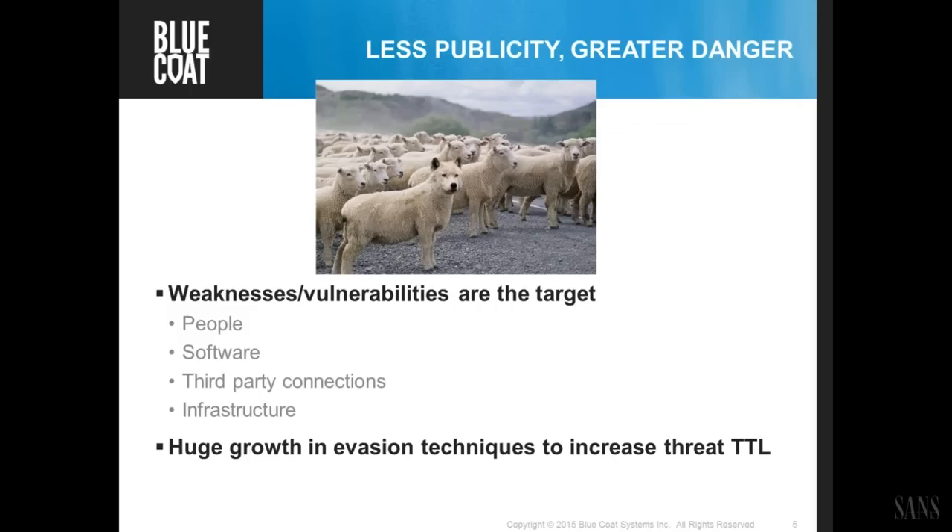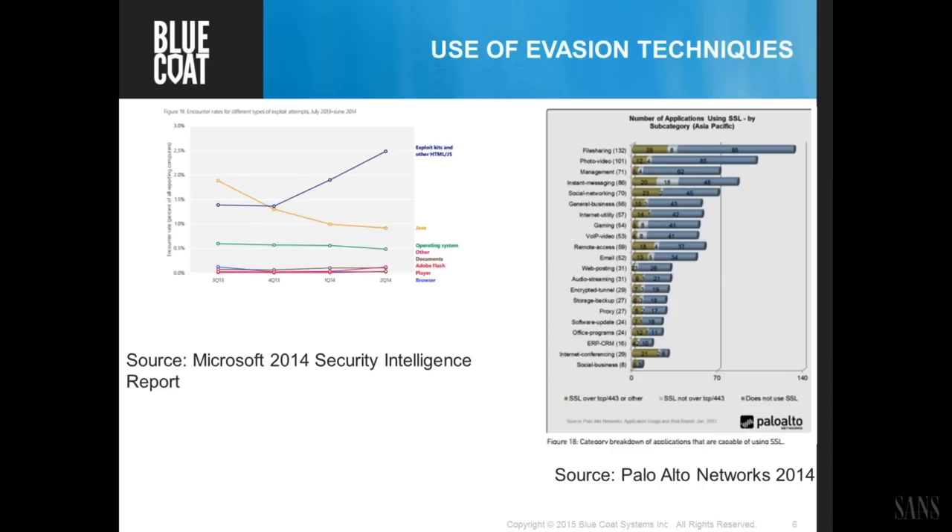Probably the biggest growth in the past year was the use of evasion techniques. Microsoft's Security Intelligence Report showed the different types of exploits encountered — many popular things like Adobe Flash remained flat, and browser and operating system attacks were present, but the real growth was in exploit kits and HTML and JavaScript type exploits. And the growth was in using SSL.